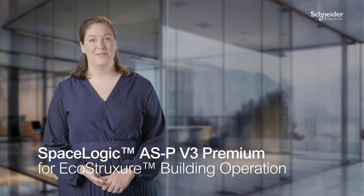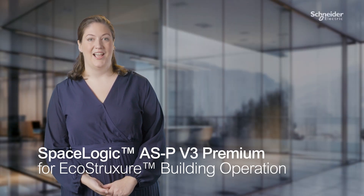That's SpaceLogic Automation Server V3 Premium in 60 seconds.